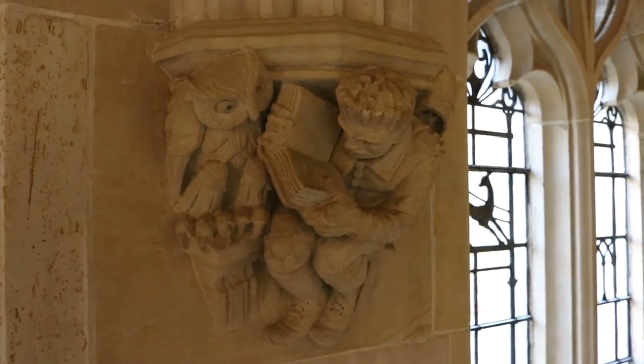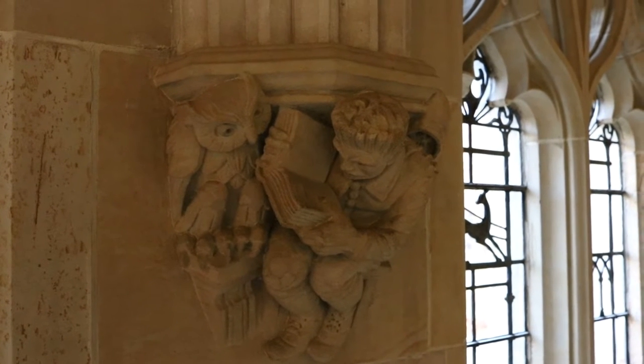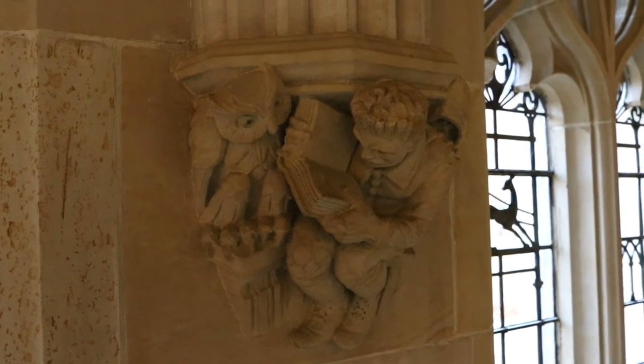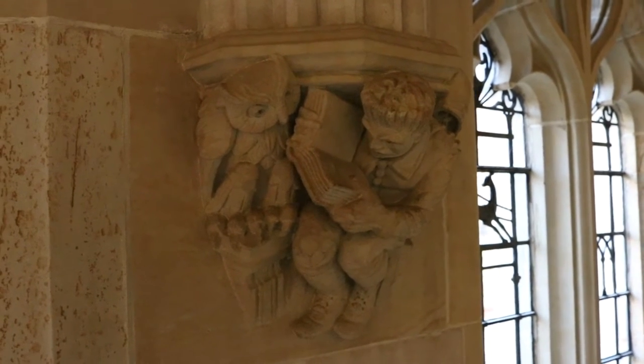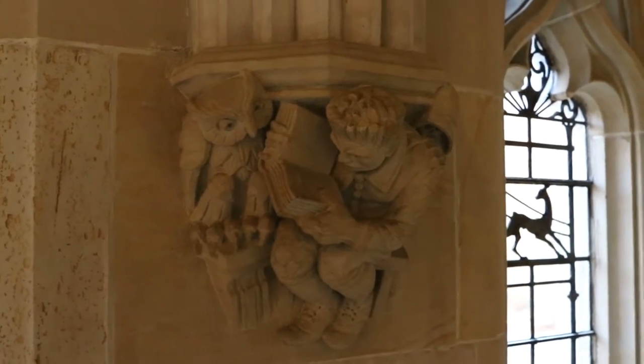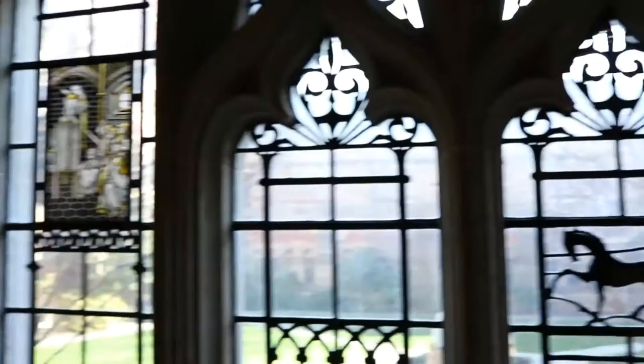These are some of the little sculptural details that I love. This one is a man poring over a book and a wise owl. I'm sure that these have a backstory but I just don't know what it is. There's also a great one with a lantern, from back when this was built. I'll take you to each of these.